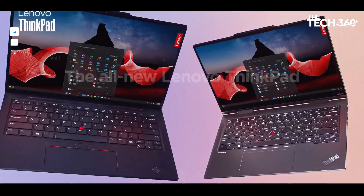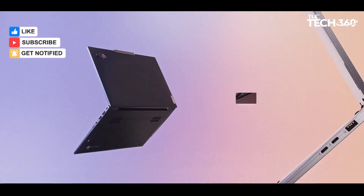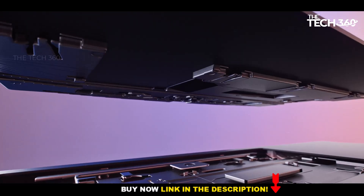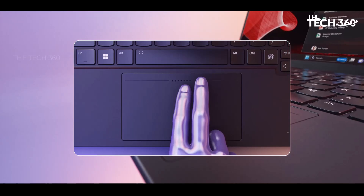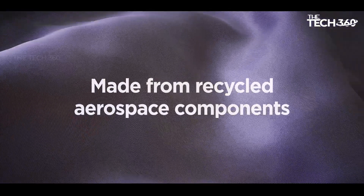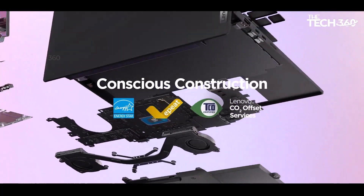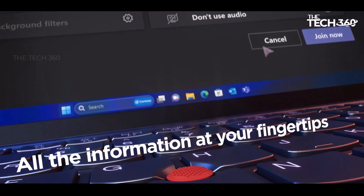Efficient and reliable: equipped with 32 GB of LPDDR5X memory and a lightning-fast 1TB SSD, this laptop delivers seamless multitasking and swift data access. Whether you're launching applications, transferring files, or booting up your system, the ThinkPad X1 Carbon Gen 12 ensures smooth and responsive performance, allowing you to stay productive throughout your day. It also offers versatile connectivity with a wide range of ports and connectivity options.